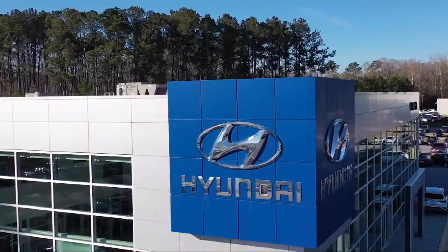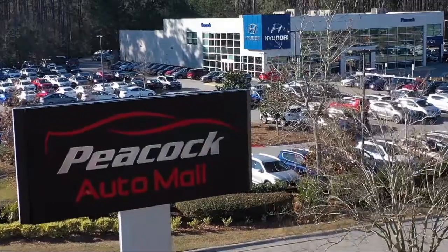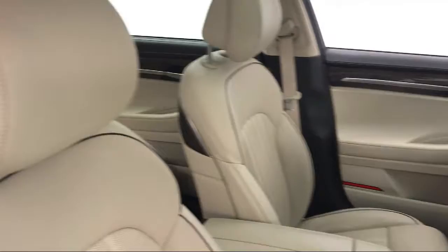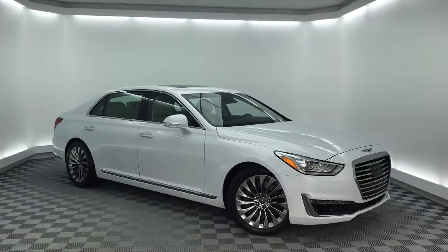Welcome to the Peacock Auto Mall, and here's a look at another one of our great vehicles from our extensive inventory. It comes equipped with heated front seats, Sirius XM satellite radio, steering wheel controls, and a tire pressure monitoring system.